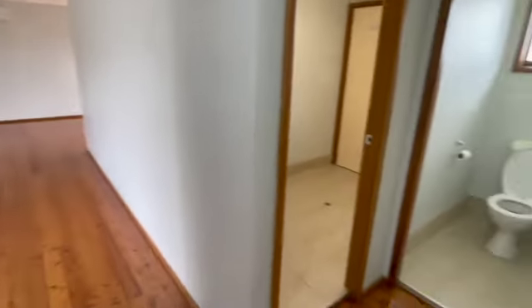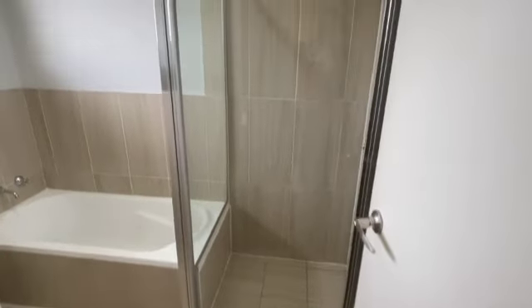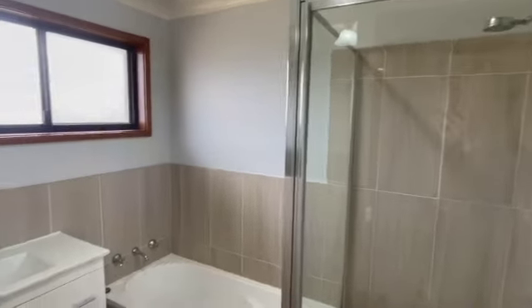On the other side of the hallway you have a linen cupboard. Your bathroom is separate from your toilet, which has a bath and a shower.